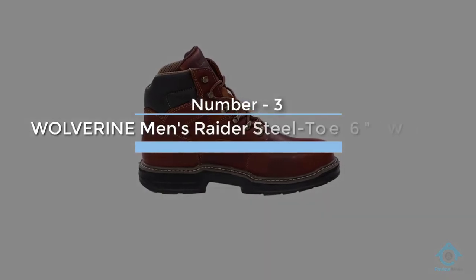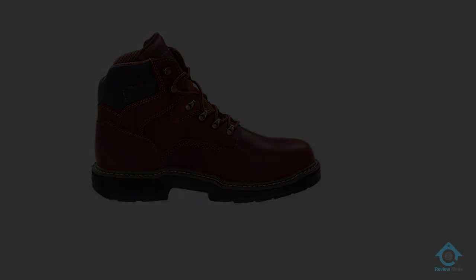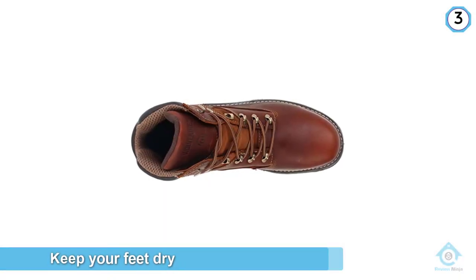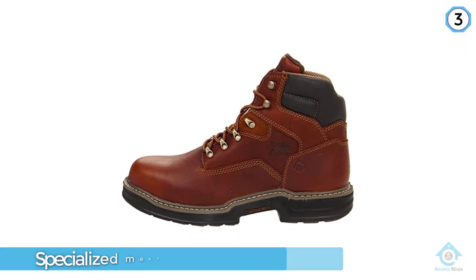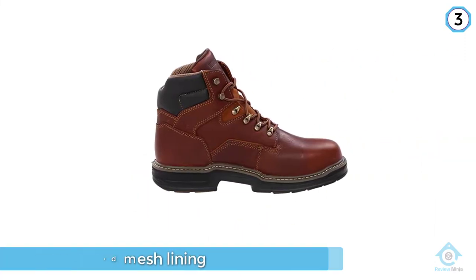Number three: Wolverine Men's Raider Steel Toe 6-inch work boot. The Wolverine Raider 6-inch steel toe will keep your feet dry with its specialized mesh lining while still keeping your comfort level high. The moisture mesh lining is its most important feature — it is made to pull any moisture away from your foot and keep your feet dry.